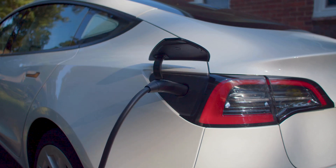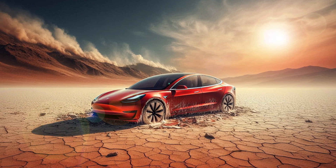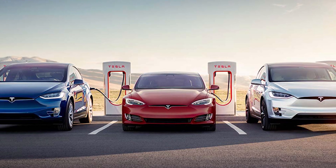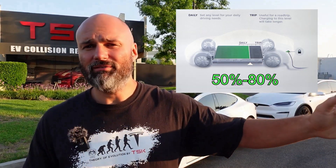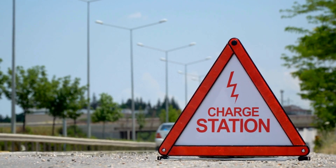What actually damages the battery? It's not charging to 100% itself, but charging to 100% and letting the car sit in extreme heat. If you fully charge your battery and then immediately drive, there's no issue. However, leaving it at 100% for hours or days, especially under the sun, can be harmful. The ideal charging range is between 50 and 80% for daily use. Only charge to 100% if you're immediately leaving the charging station.